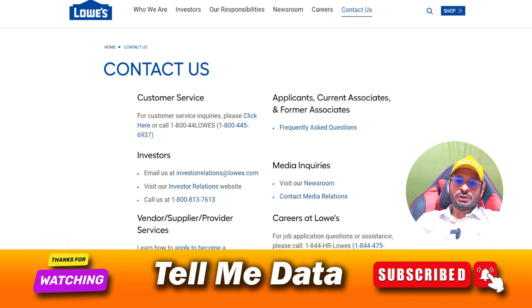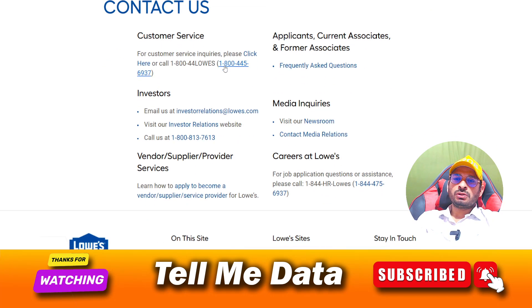Hello guys, welcome back to another video. Today I'm going to show you how to contact Lowe's customer service team. As you can see on this page, there are four numbers related to Lowe's customer service team, and once you get connected with the customer support team you can tell them your query and they will help you accordingly.